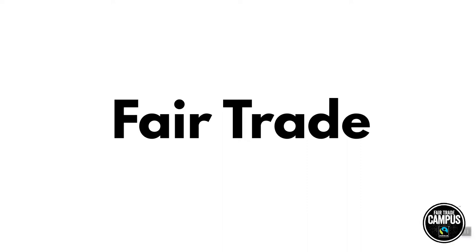For what Fairtrade means to you, you can visit our Fairtrade 101 video. "Fair trade" as two words is what we use to describe the movement itself. You'll notice this in SFU Fairtrade, the Canadian Fairtrade Network, and the Fairtrade Campus Program.